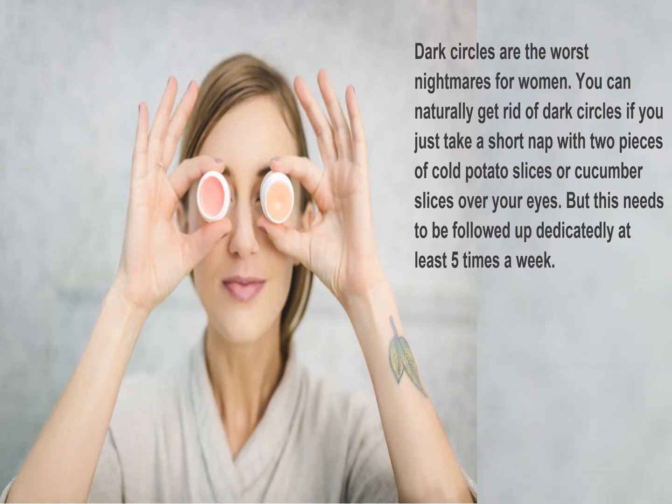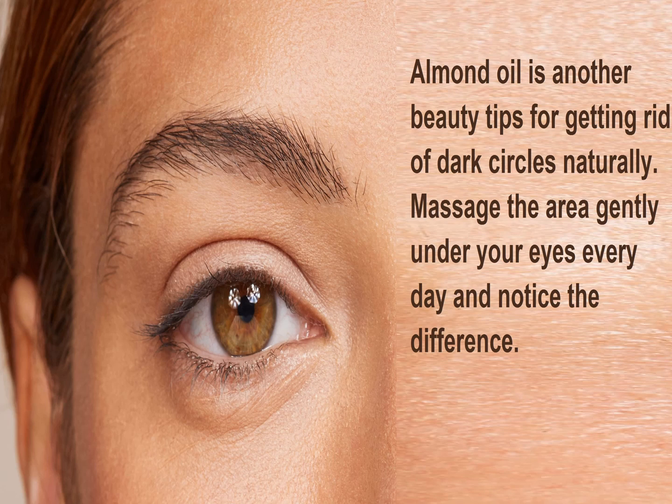Dark circles are the worst nightmares for women. You can naturally get rid of dark circles if you just take a short nap with two pieces of cold potato slices or cucumber slices over your eyes. But this needs to be followed dedicatedly at least 5 times a week. Almond oil is another beauty tip for getting rid of dark circles naturally. Massage the area gently under your eyes everyday and notice the difference.